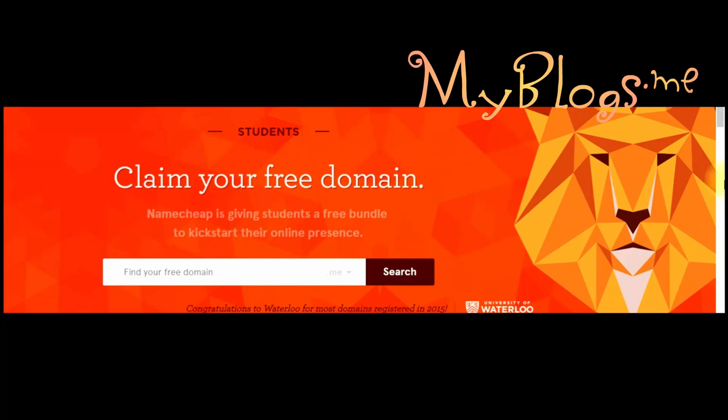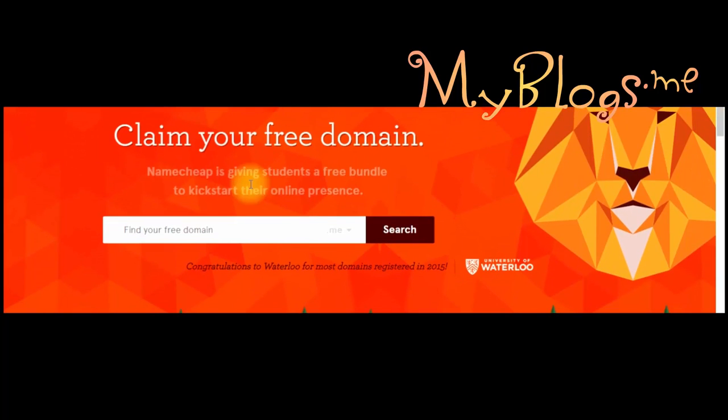After you click on the unique link you will see a page like this. Just remember to add the domain which you want in the form. I already got one so I would not be able to make another one. Just enter the domain name and click on search. If the domain name you enter is available, they will ask you to make an account. You got your free domain.